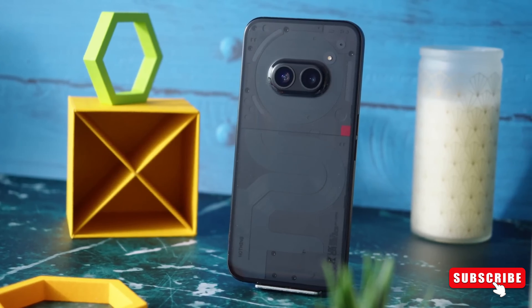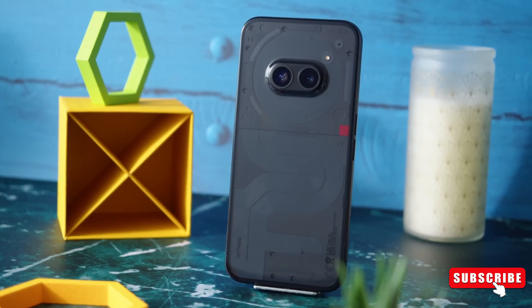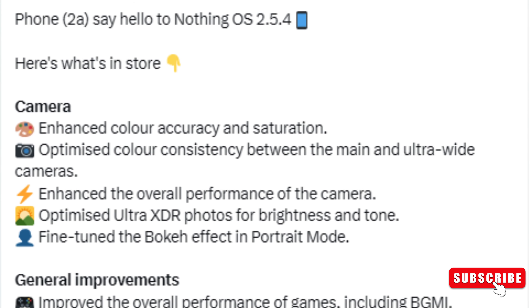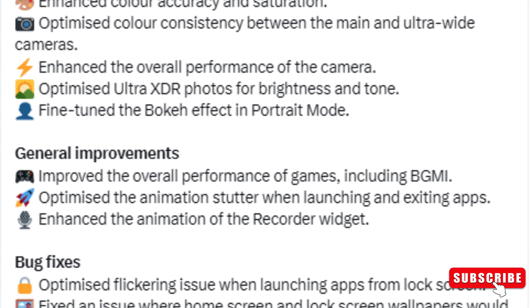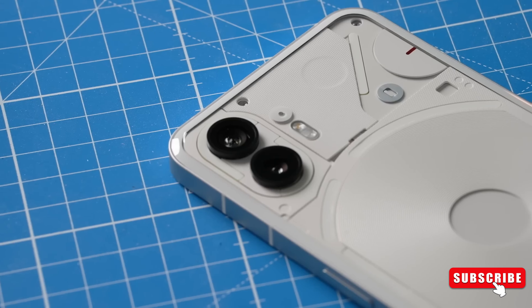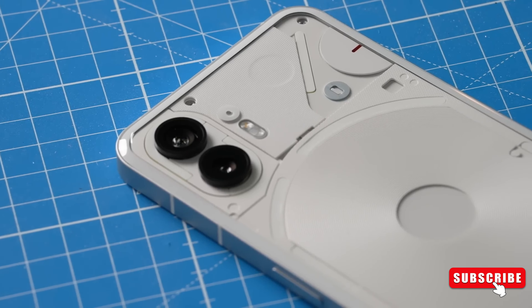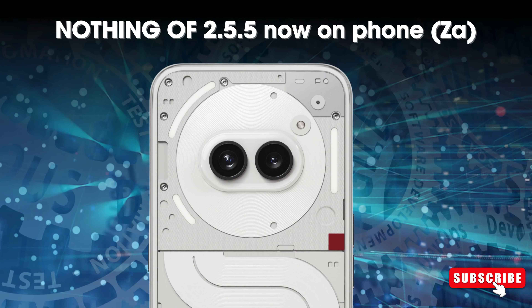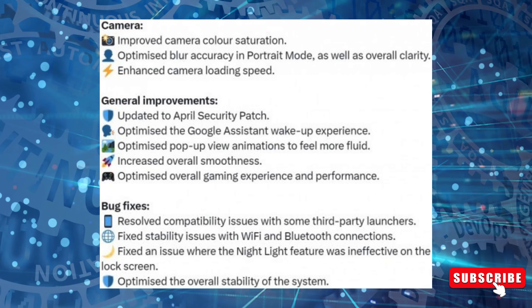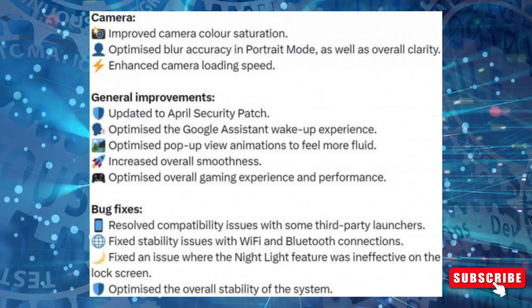Following its official launch, the handset received updates to Nothing OS 2.53 and Nothing OS 2.54, which included bug fixes and camera optimizations. Now Nothing is rolling out another software update focusing on further camera improvements. The latest Nothing OS 2.55 brings the April 2024 security patch, along with upgrades to system stability and performance.